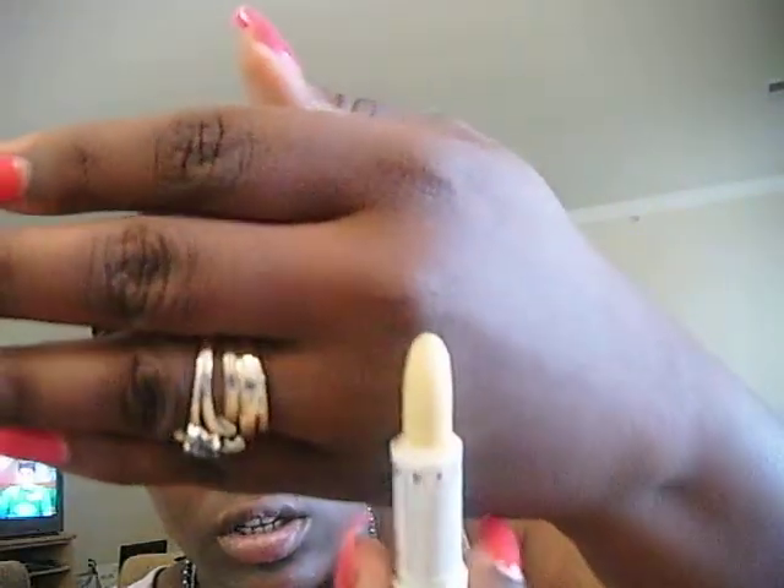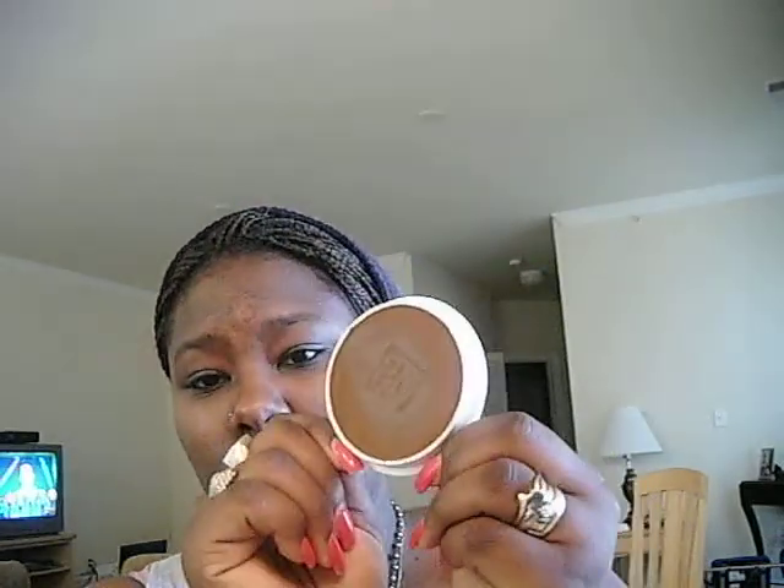Also by Physician's Formula I got this yellow concealer — as you know, yellow conceals and corrects dark circles under your eyes. Ignore my phone if you can hear it. And from Ben Nye I got this foundation — it's a cake foundation. I'll be doing a review on that after I use it.